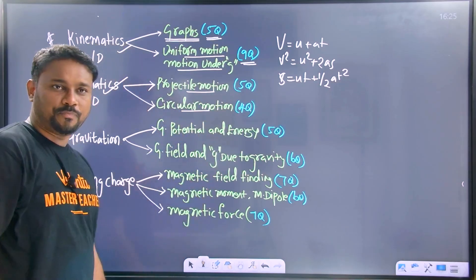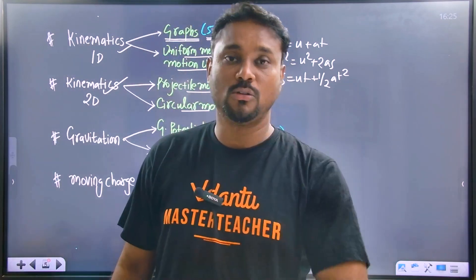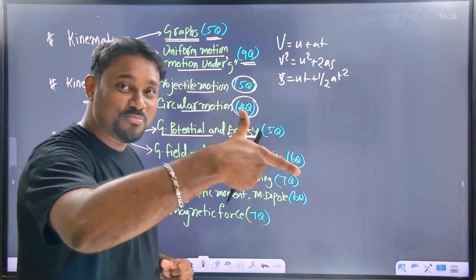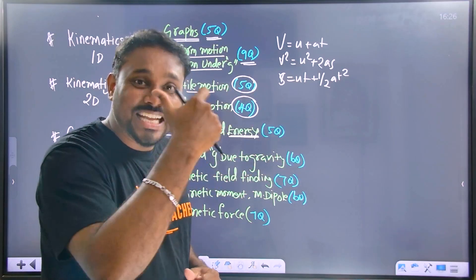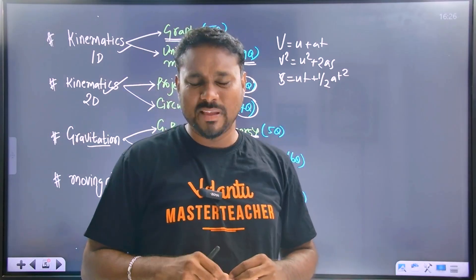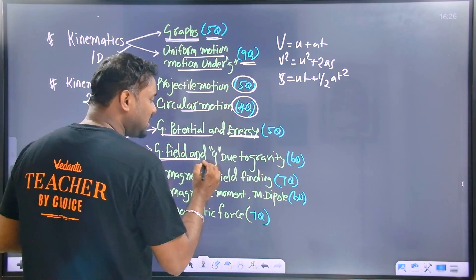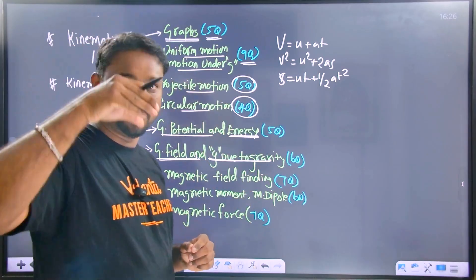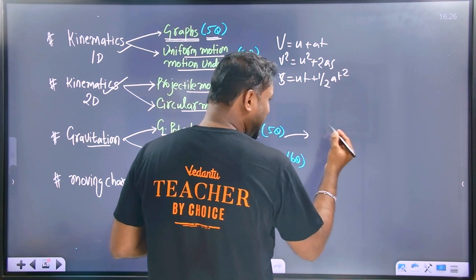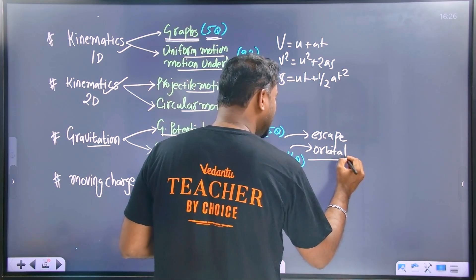Two-dimensional — projectile motion and circular motion. You can score good marks in physics. Gravitational potential and potential energy, electrostatic potential and electrostatic potential energy are important. Gravitational field and g — acceleration due to gravity. Also, satellite motion, escape velocity, and orbital velocity — concentrate on these very important velocities.